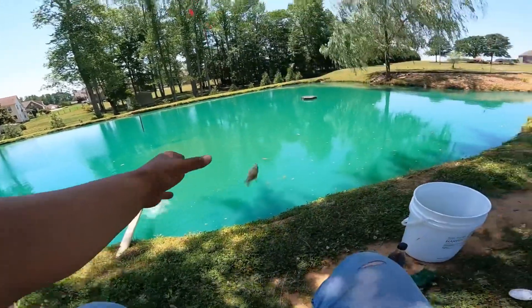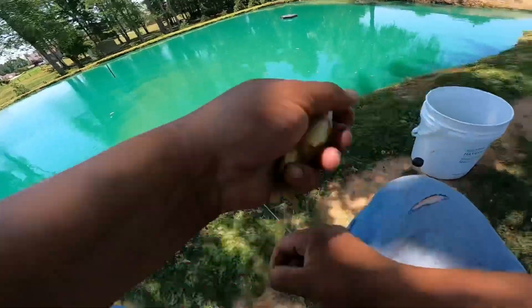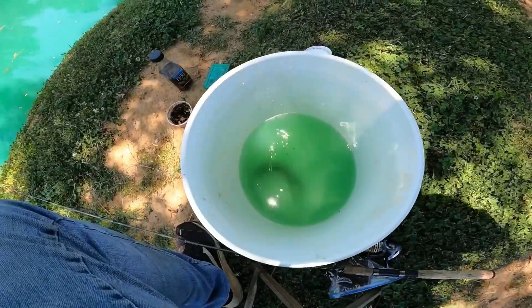There's one — another little black salty. And then in the bucket. My bait bucket right there.